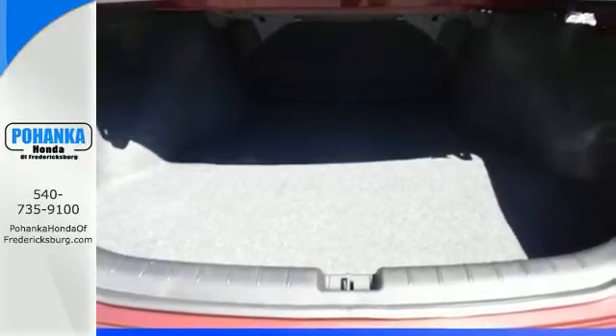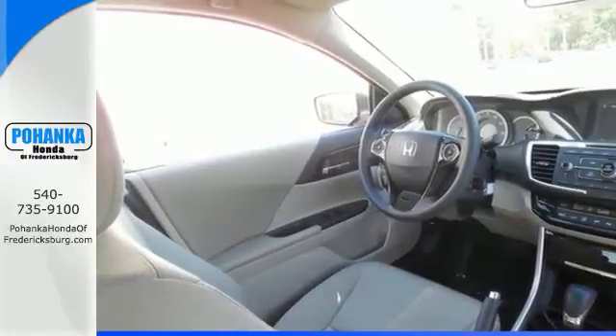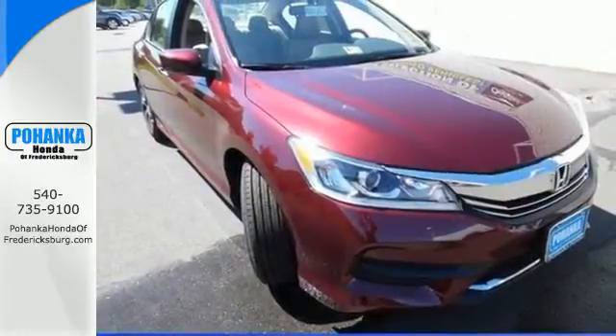And for better economy, this Accord is also equipped with an efficient eco-assist system. Surprising luxury and sensibility for every day — take this Accord for a test drive.